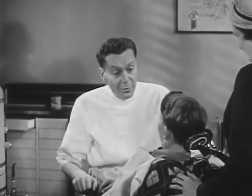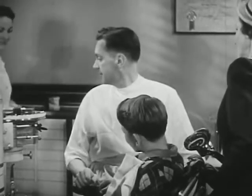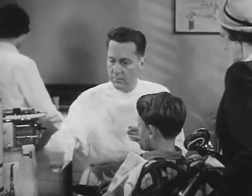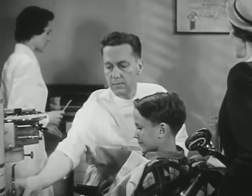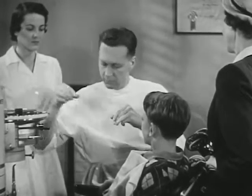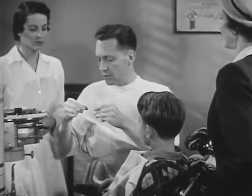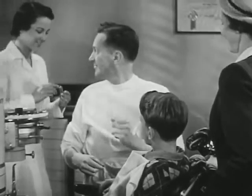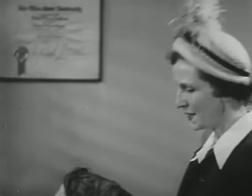Now we'll have to scrape just a little — you'll hardly feel this. Miss Taylor, will you stain this, please? Staining the bacteria takes a few minutes. While we're waiting, do you have any questions you'd like to ask about the care of teeth? Yes, I have, Doctor. There's a question I've been meaning to ask you.